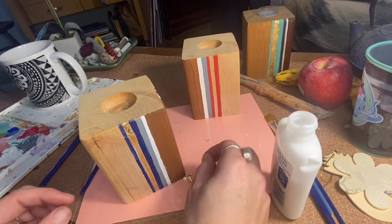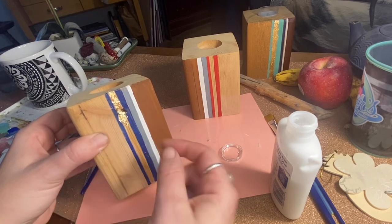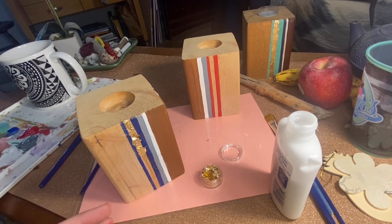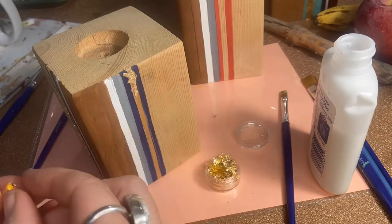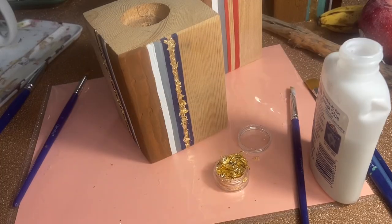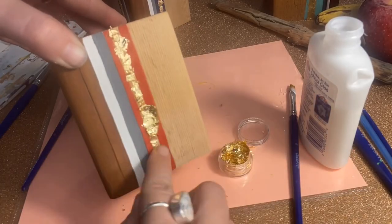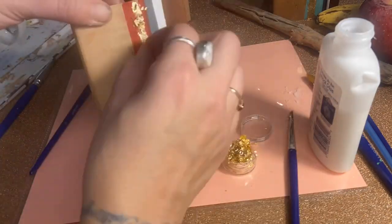I'm going to grab Elmer's glue. Normally I would be using Mod Podge, but I don't have any right now. So this will have to do, and it should be okay because I am going to put a sealer on top of all of this. Now that's set aside and we are going to grab our gold leaf — and this is the sticky part, it will get on your fingers. We're just going to lightly put this on here, just like this. We're going to let that sit before we brush it off and get started on the next one.